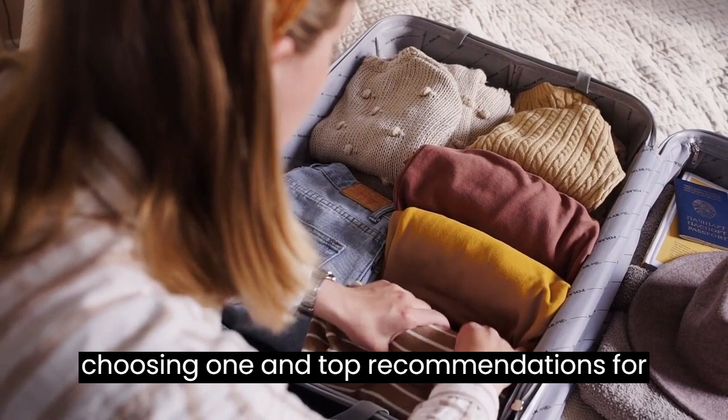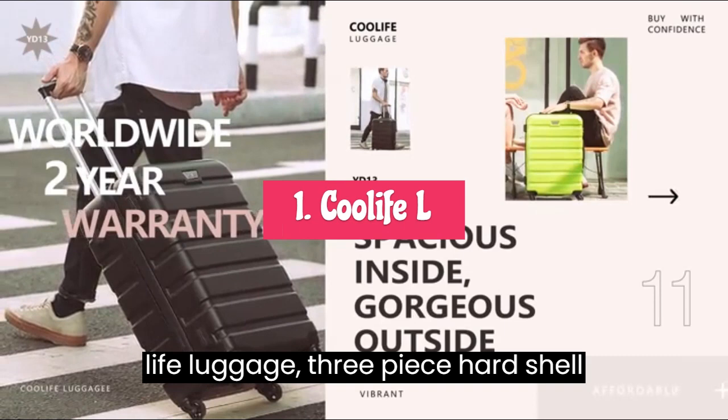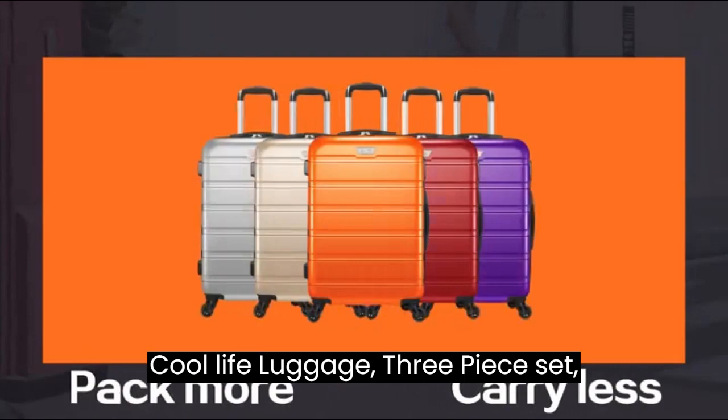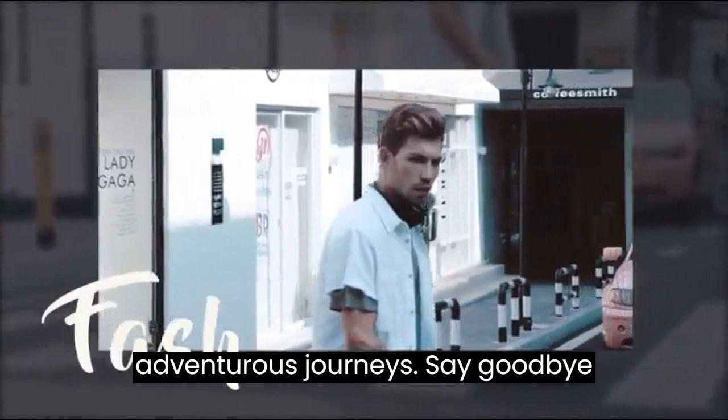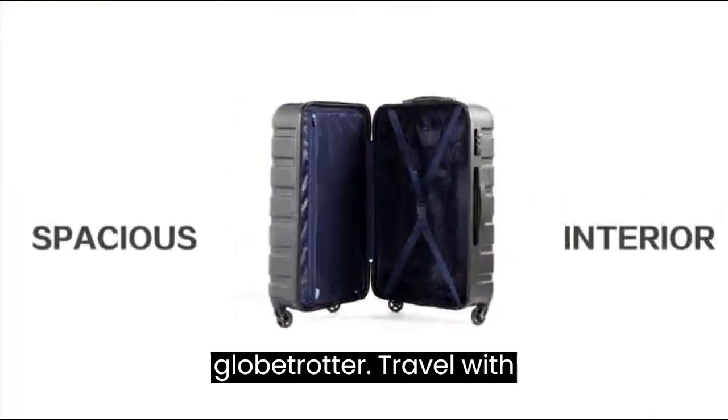Top 5 Best Hardshell Suitcase Sets for Travelers. Number 1: Coolife Luggage 3-Piece Hardshell Suitcase Sets. Introducing the Coolife Luggage 3-Piece Set Suitcase Spinner Hardshell, the ultimate travel companion for your adventurous journeys. Say goodbye to travel worries and embrace the freedom of hassle-free exploration.